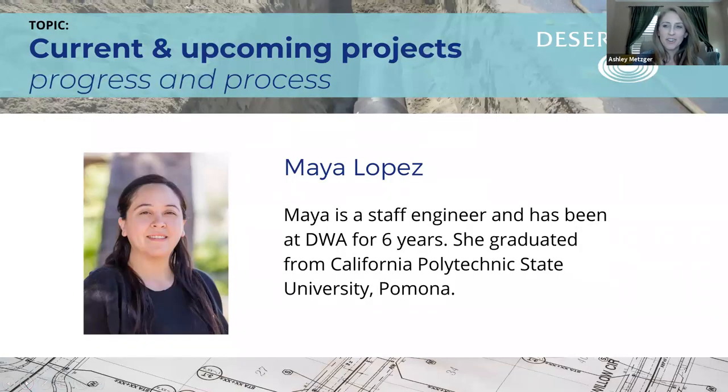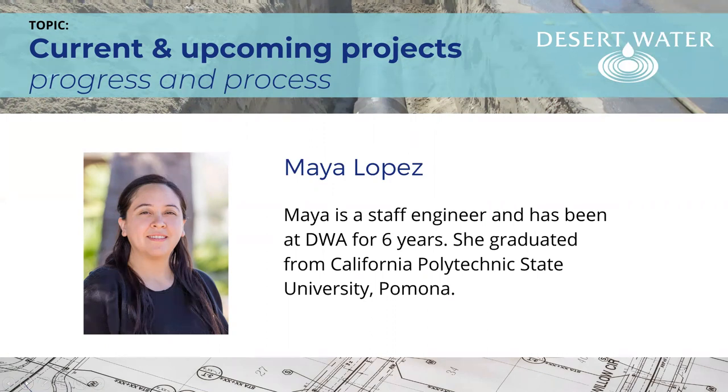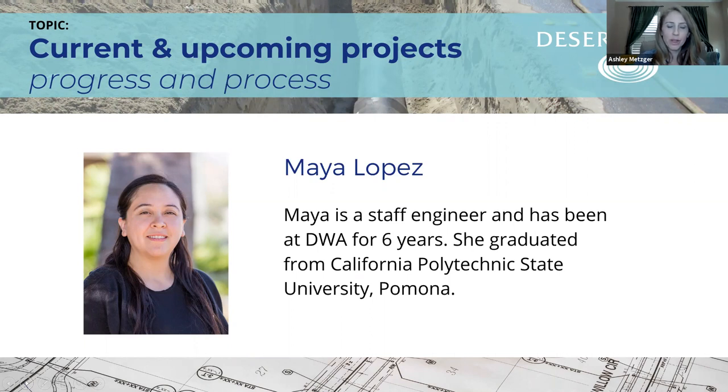Thank you, Sarah — it's incredible how comprehensive these projects are. I'd like to invite our next speaker, Maya Lopez. She's one of our staff engineers and has been with DWA for six years. She's a Cal Poly Pomona graduate and a new mom. We are just so fortunate to have not only so many great engineers, but so many great women in engineering. Maya, I'll let you kick off your discussion on this year and next year's projects.